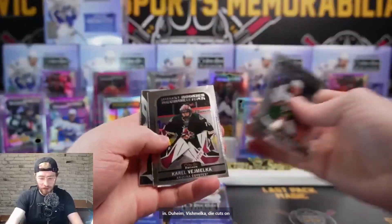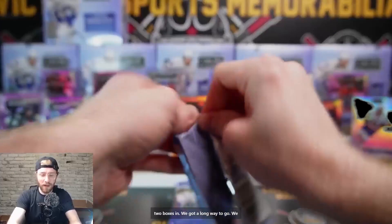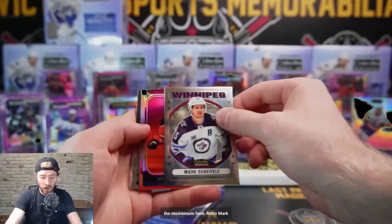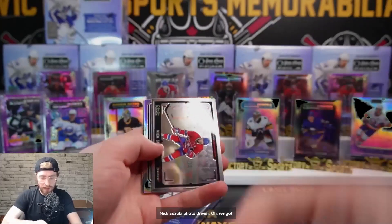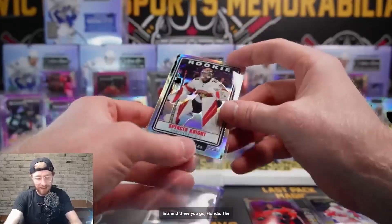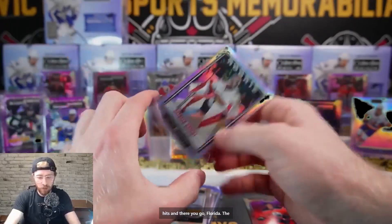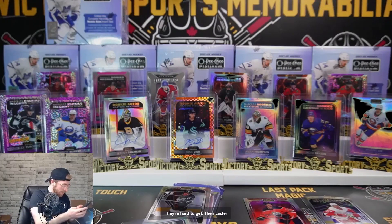Duhaim, Vejmelka die cuts on the Kopitar and base. We're only two boxes in, we've got a long way to go. We've got Swayman and Colin out of 15 - that is wild! Let's keep up the momentum. Retro Mark Shifley, the Oilers sunset, Prozatov, Lucas Raymond, Nick Suzuki Photo Driven. We've got our Premier Rookie - these are hard hits - there you go, Florida! The premieres - that is our rookie. They're easter eggs, not even listed.